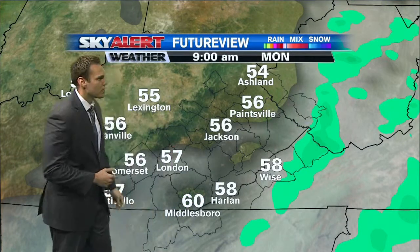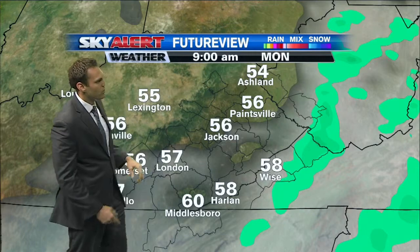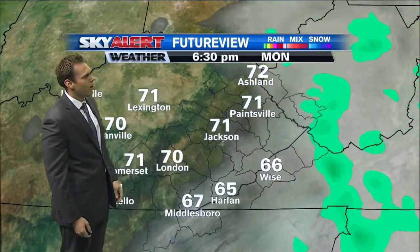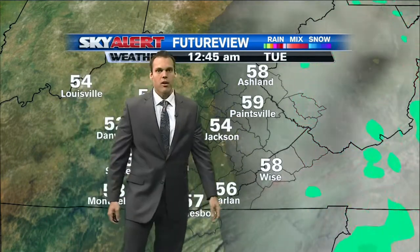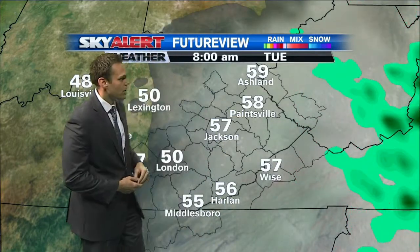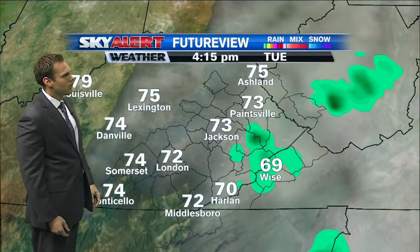Looking at future view, doing a pretty good job as we concentrate over the next 48 hours. We start things off at 9 o'clock this morning with temperatures on the cooler side, readings in the mid to upper 50s, eventually topping out around 75 degrees later on this afternoon. Some cloud cover will be expected, and there's a chance for a few pop-up showers working across far eastern Kentucky and some of the counties in West Virginia and Virginia. Otherwise, we cool things back off through the overnight hours and into the first part of Tuesday.